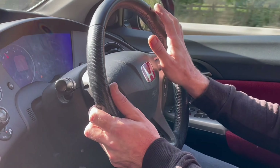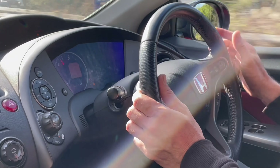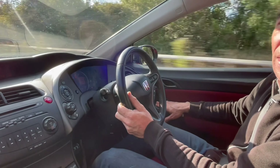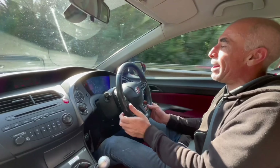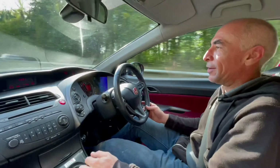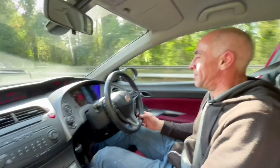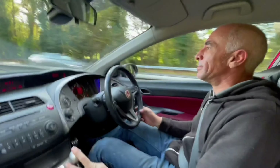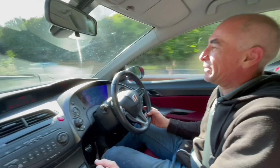Coming back to the multi-function steering wheel — everything works on there. Cruise control to keep your speed in check, auto lights, auto wipers, power folding and heated door mirrors. Sitting here at around 70 miles an hour, nice and quiet — but of course it's just a gear change away from the VTEC zone. Into fourth — you can hear it sing, lovely. I'd buy the car just for that noise alone, and I bet you probably would too.